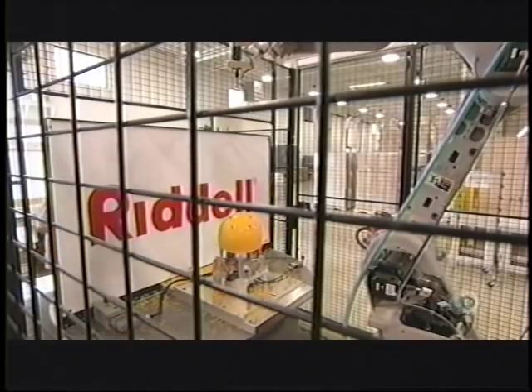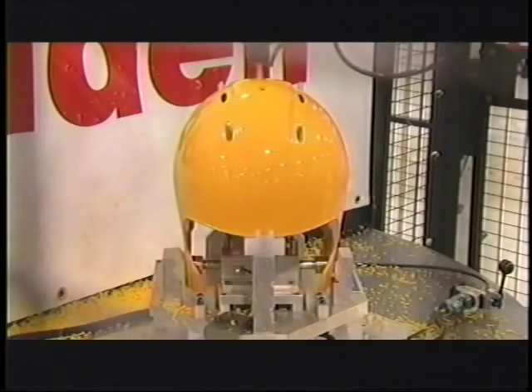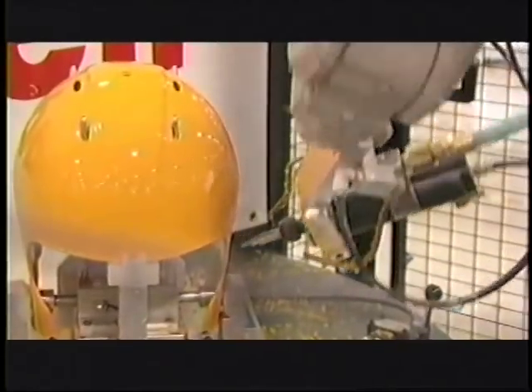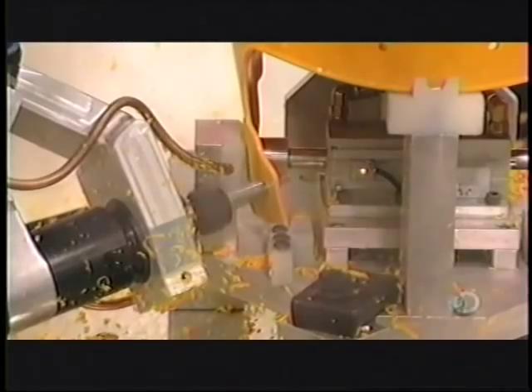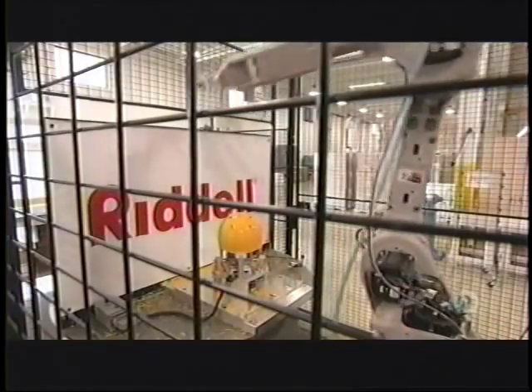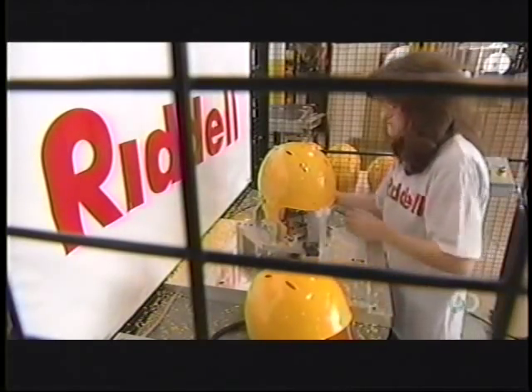A robot drills up to nine holes in the shell. The holes will be used to attach a liner, face guard, and various pieces of hardware. This robot works far more quickly than a human can, performing all the drilling in just 30 seconds. It's programmed to be extremely precise, doing a flawless job with computerized precision. Then the robot flexes back to receive the next shell. A worker collects the drilled shell and moves a new one into position for the robot.